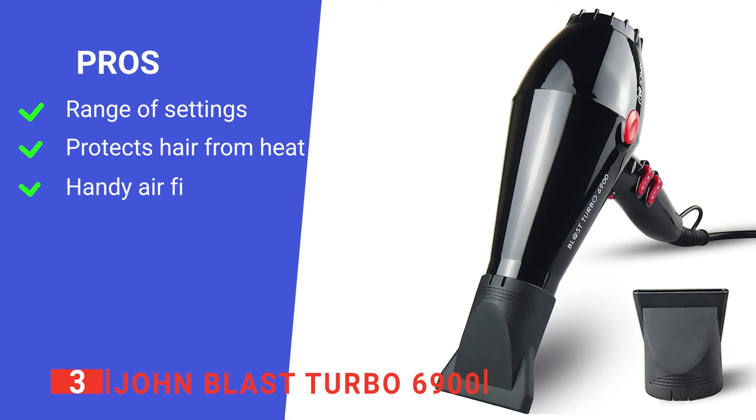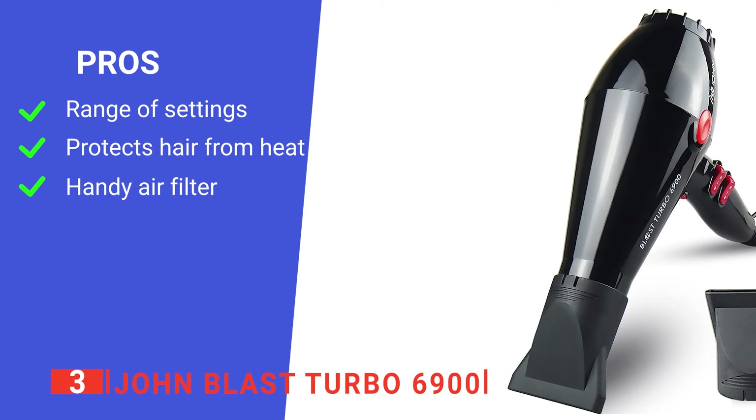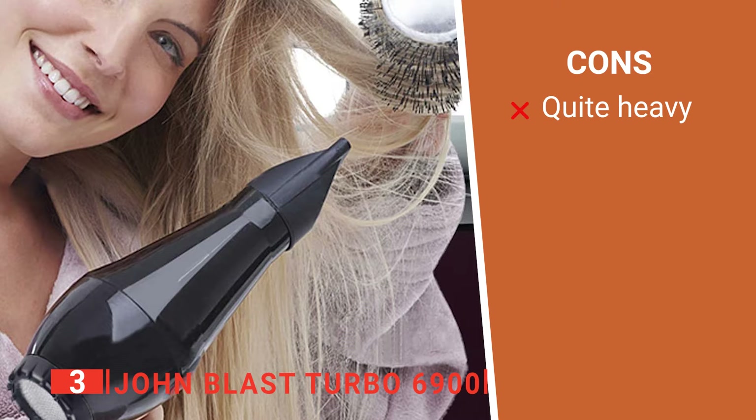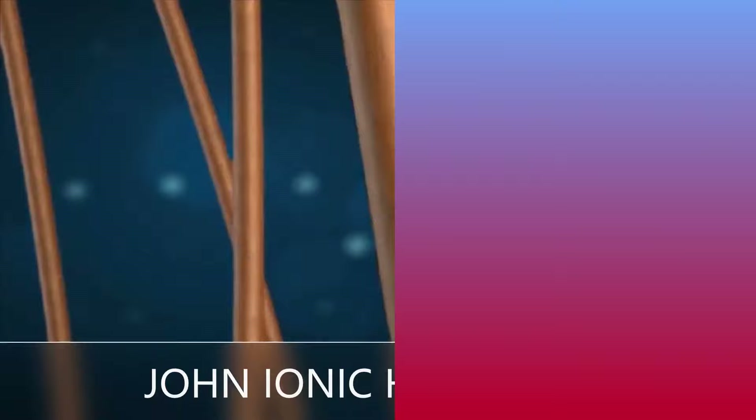Its pros are: it's very powerful but has variable settings, it makes great use of tourmaline technology, and its removable air filter keeps your dryer working at peak efficiency. However, weighing in at 1.43 pounds, it's a hefty unit for home use. The John Blast Turbo 6900 will speed up your time spent drying and styling your hair without the risk of split ends or frizzing.